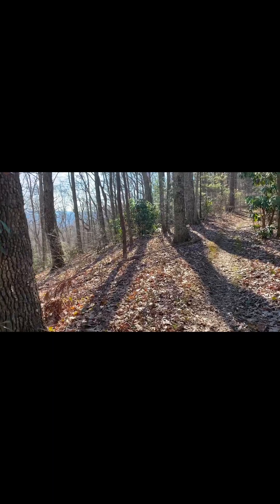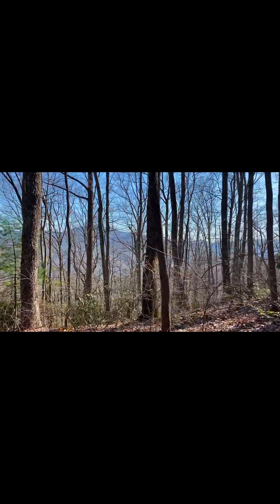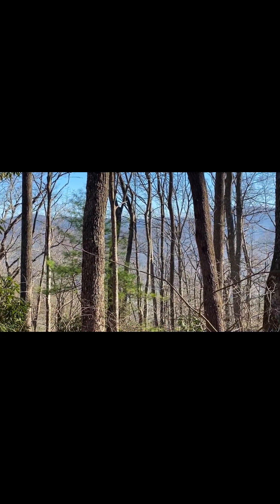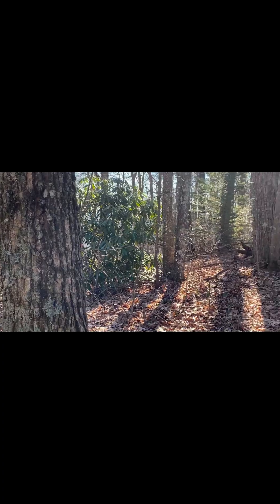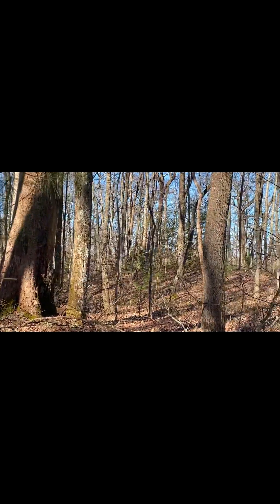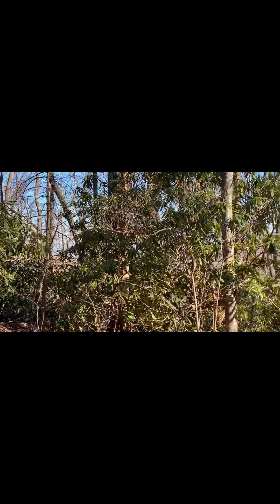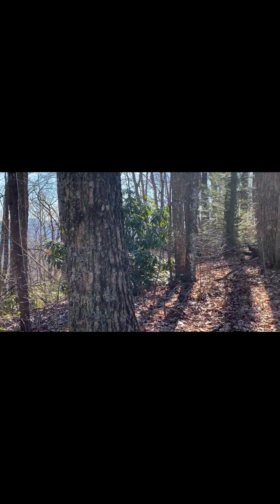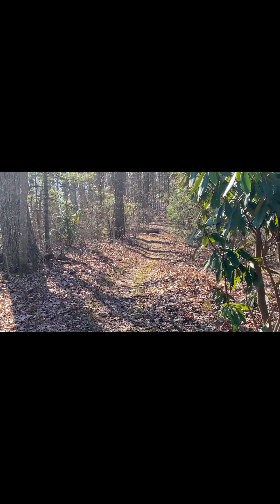I'm currently up on a ridge and foliage is starting to come in, but look at that — so gorgeous. Foliage is coming in so you can't really see both sides too well, but just to make sure you remember why you're out here, right? One of the many, many reasons.